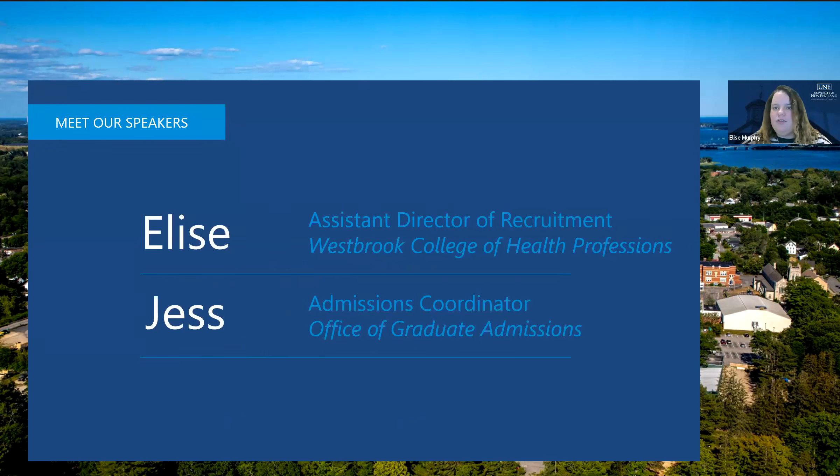Jess, do you want to go to the next slide so we can quickly introduce ourselves? My name is Elyse Murphy. I'm the Assistant Director of Recruitment for UNE's Westbrook College of Health Professions. I work with a number of our graduate programs within the Westbrook College of Health Professions, one being our Physician Assistant Program. I'm excited to be chatting with you today, but I want to allow my colleague, who's going to spend the majority of the time sharing information, to introduce herself.